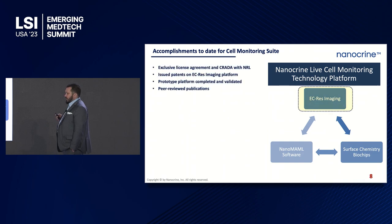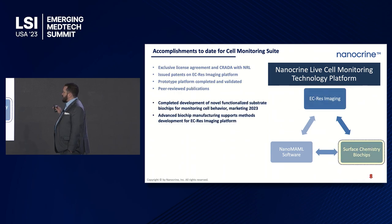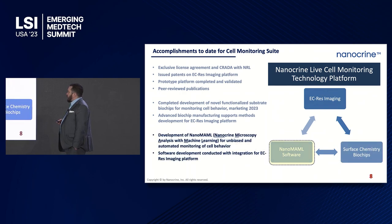Accomplishments to date: for EC-res imaging, we have a collaborative research and development agreement with the Navy at the Naval Research Lab in DC, issued patents, and peer-reviewed publications, and we can use the prototype in the lab. For surface chemistry biochips, these are early revenue generating products. For the software, development is ongoing with alpha and beta validation studies currently in process.